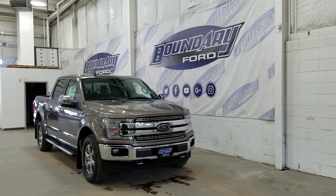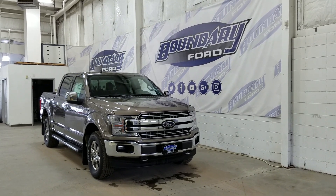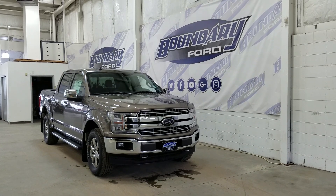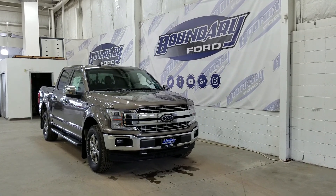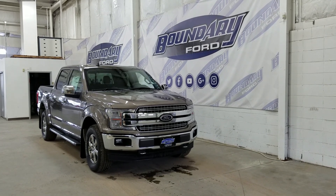At the front we have LED daytime running lights as well as high and low-beam headlights. We also have a pair of fog lamps, an engine block heater connection, and two tow hooks. Over at the side we have our 18-inch aluminum wheels wrapped in Michelin tires. We also have a pair of running boards, as well as chrome mirror caps and door handles.